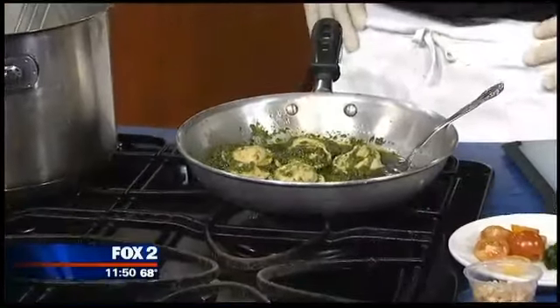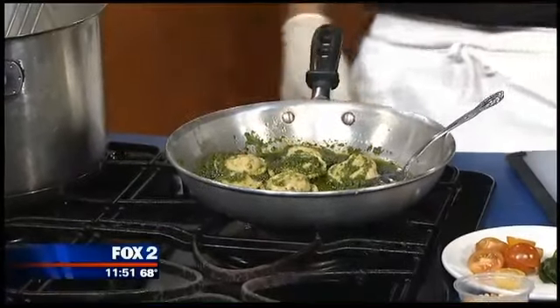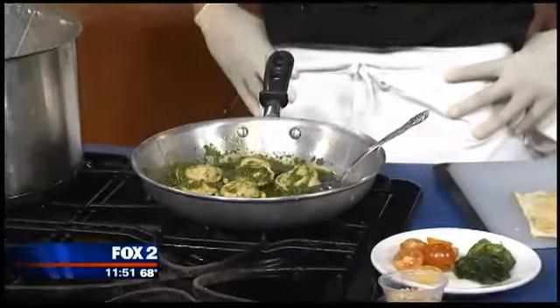Lemon pesto. Pesto is pretty much just made out of basil, spinach, a little garlic, a little parmesan, and it's emulsified with extra virgin olive oil. Let's go ahead and plate it.